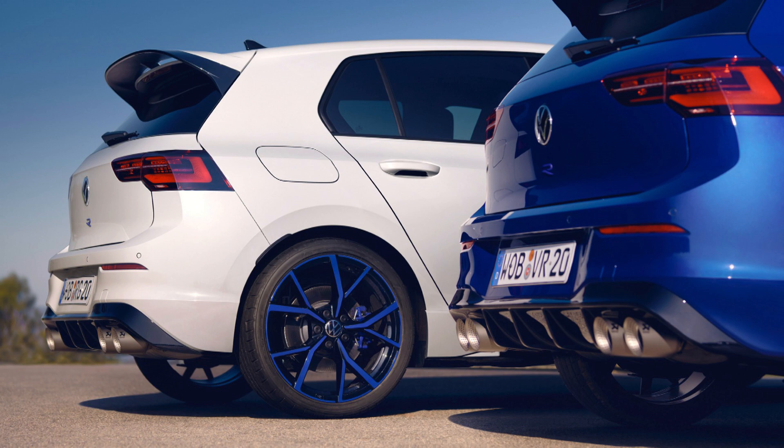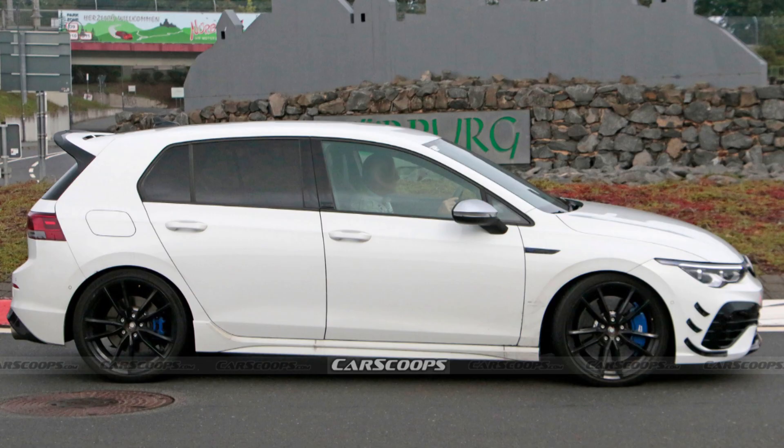That is extremely high. A base Mark 8 Golf R is already around £43,000–£44,000, so once you start adding a few little canards and charging people another few thousand pounds, it's going to get tiresome. They're going to have to do something bigger to really raise the game. It's got the wing which looks great, but these are all early testing phases — you can't be 100% sure what it'll turn out to be. Let me know in the comments what you think about the price point and the changes, and what you'd like to see from VW going forward.